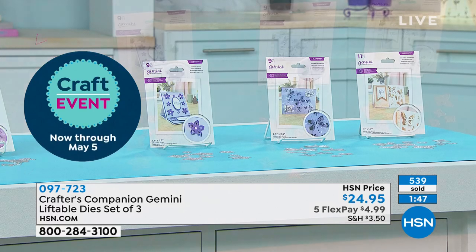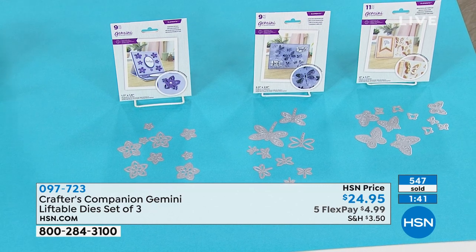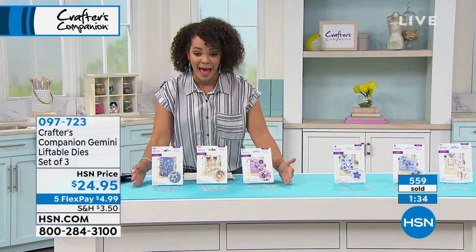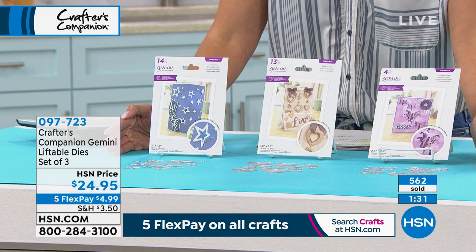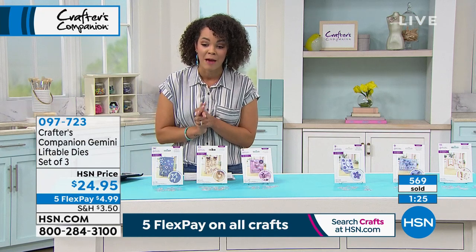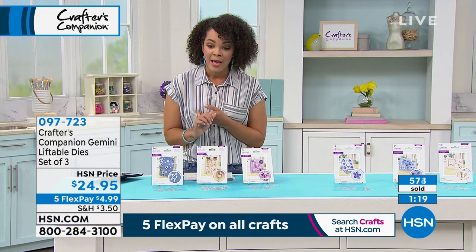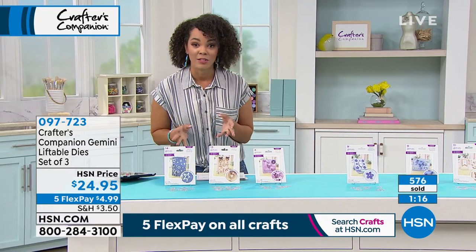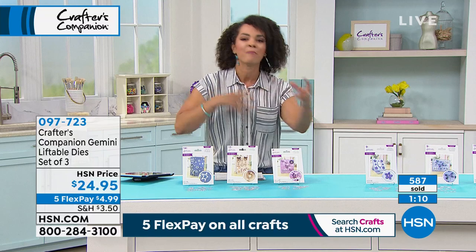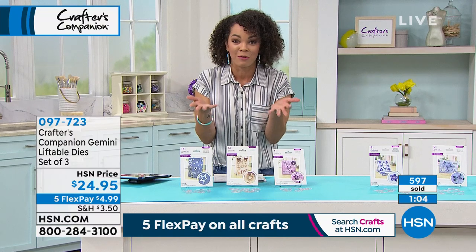Item number 097-723. Sara mentioned — if you have any die press or cutting machine, it will work here. It doesn't just have to be the Gemini. It is a set of three at this price, so for less than a $5 bill with the Five Flex happening today for our crafting event, this could be yours. More than 570 of you getting this home. I really think it's super unique that it's liftable — I'm new to crafting, I'm not going to pretend I know everything, but I haven't seen liftable dies before. It's really different and unique.